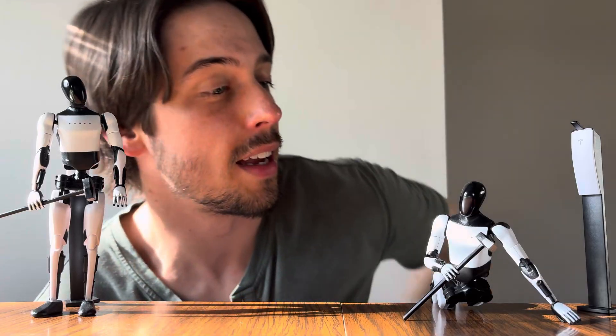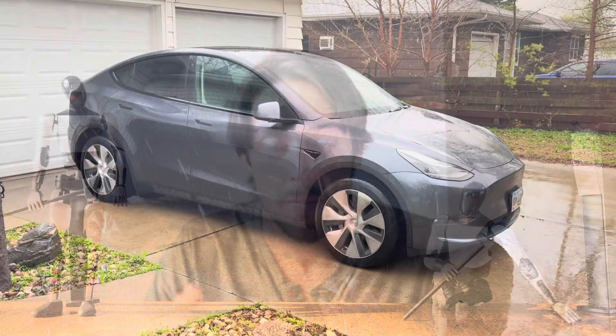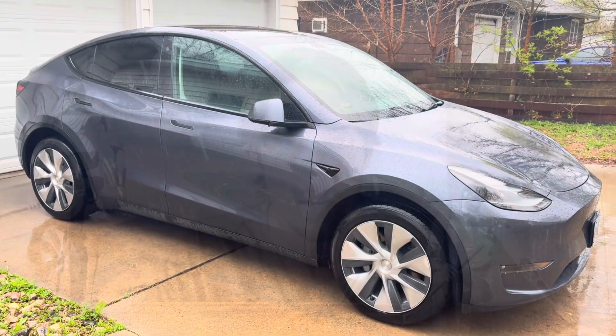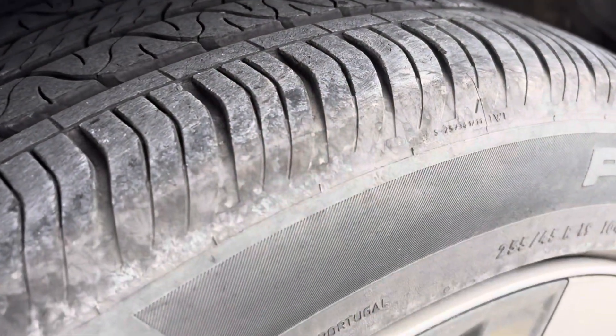I ended up getting these Tesla little robotic figurines. They cost forty dollars a piece and I would not have bought these if I didn't have Tesla referral credits. Thank you to some of you — I've capped out at my 10 referrals for this year, so that's five thousand dollars which I can spend. It's use it or lose it within a year.